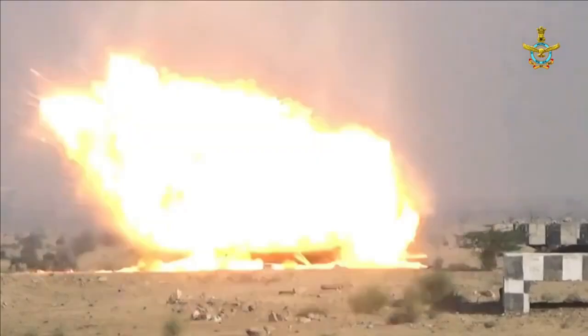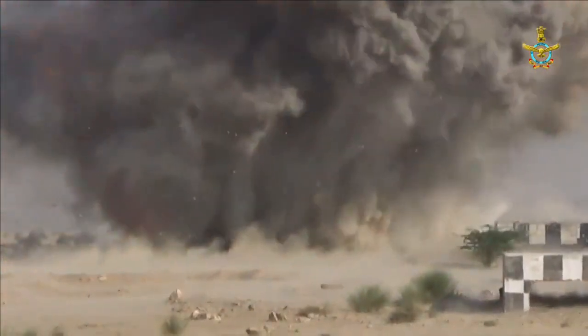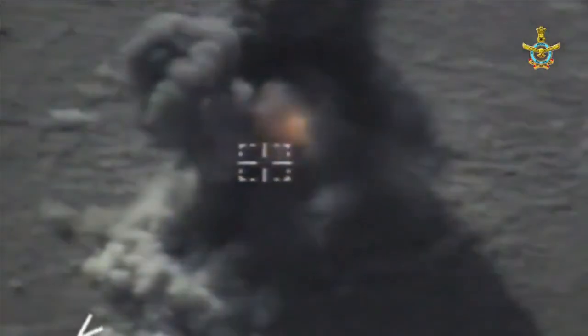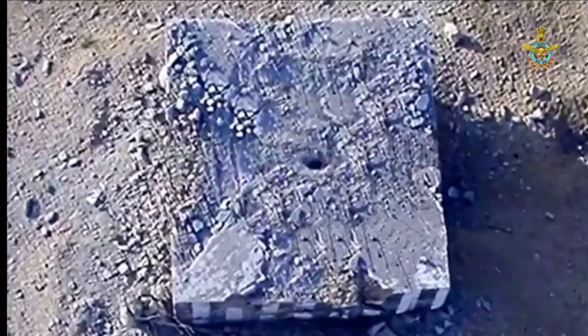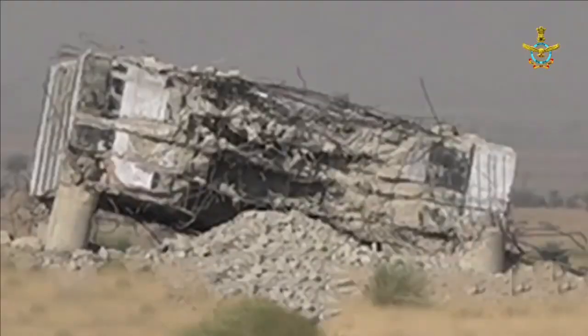Fighter jets are forced to fly low for bombing, making them an easy target for MANPAD-launched missiles. On the other hand, air or land-launched missiles can be an expensive affair and unsustainable in a war that is stretching for long. This is where the Air Force needs a Precision Guidance Kit to convert low-cost dumb bombs into a precision-strike weapon which can be launched from a very long standoff distance.